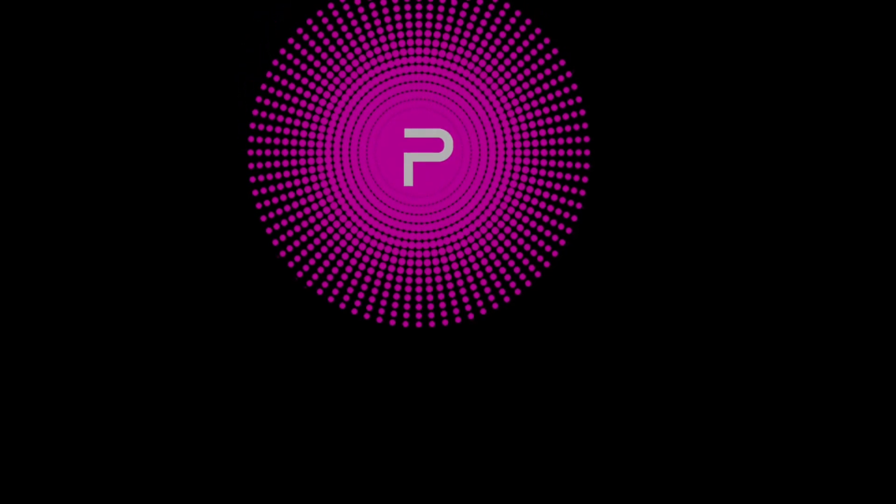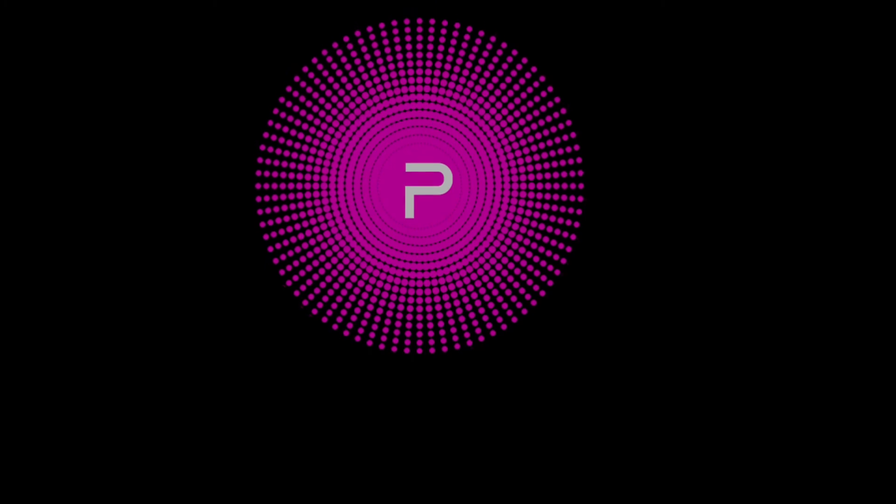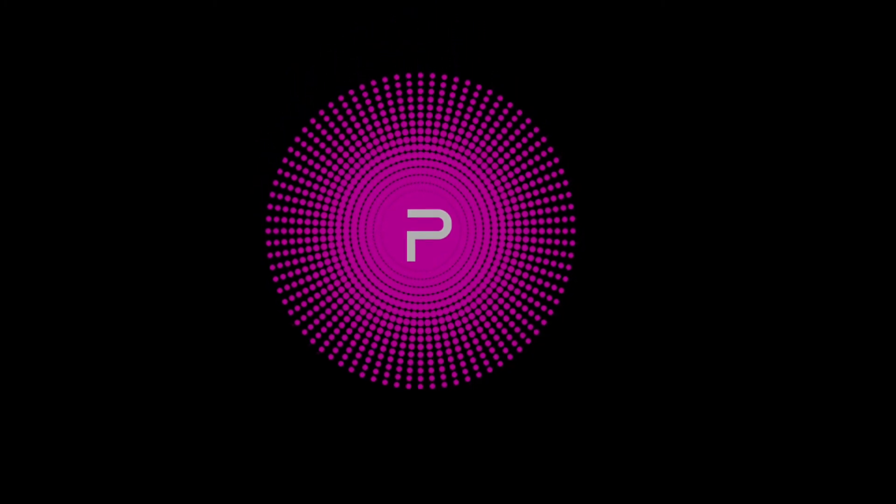Thank you for tuning in to Pink Digital. Please share your thoughts in the comment section below. Don't forget to like and please subscribe for more content. Pink Digital News signing out.